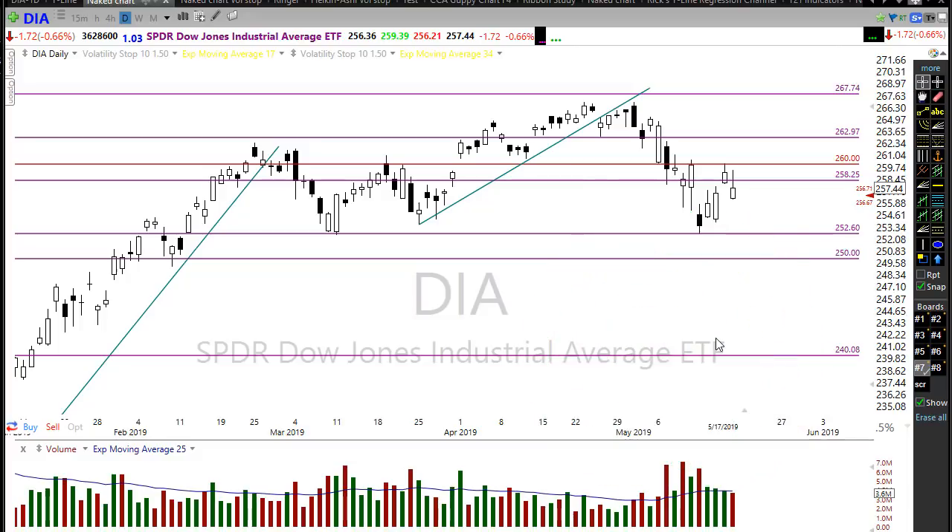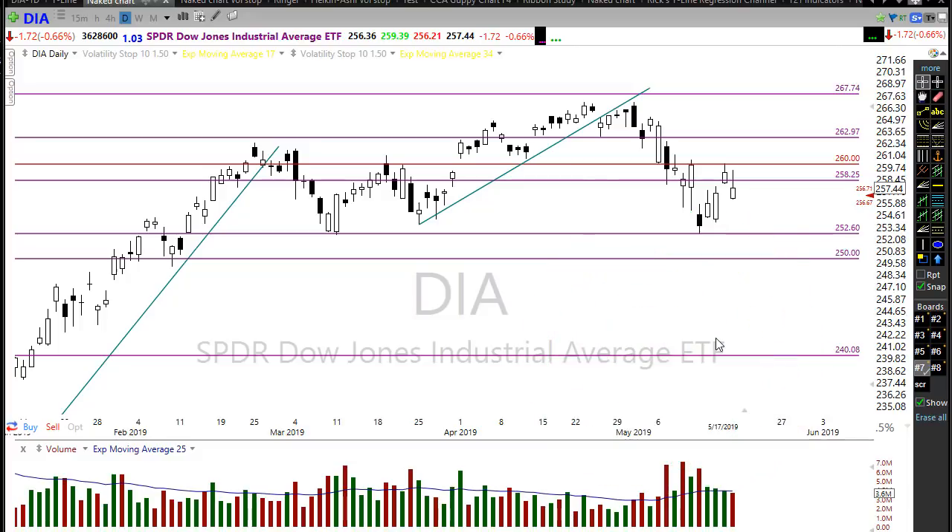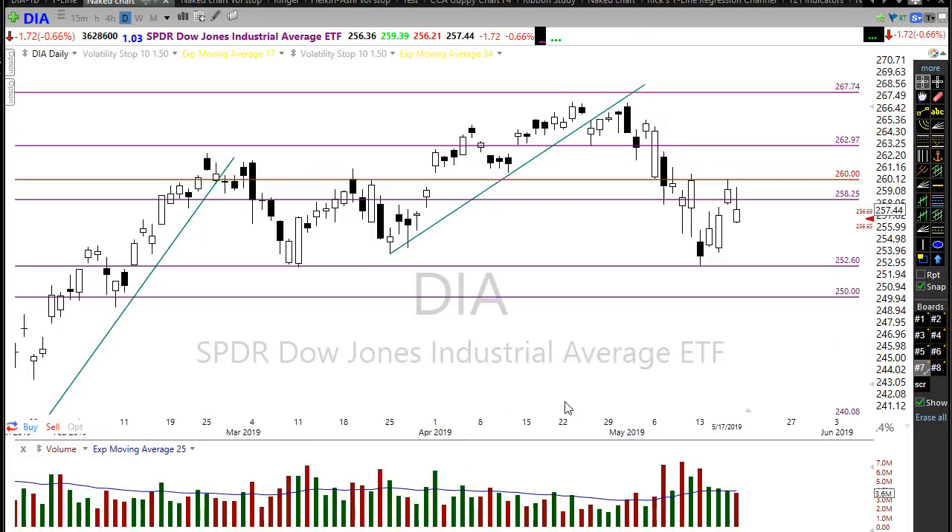Unfortunately there are no really big earnings reports today to influence market direction, nor is there anything on the economic calendar that would move the market much. So the market will be very subject to its own devices — sensitive to news reports and any tweets. We're going to have to watch this pretty closely. Let's take a look at the charts.